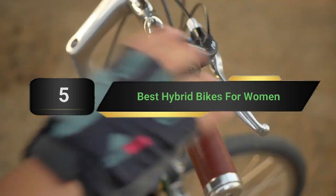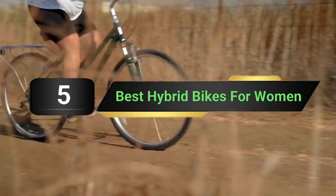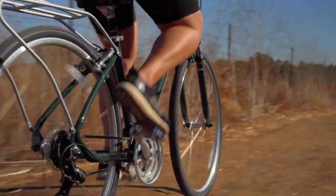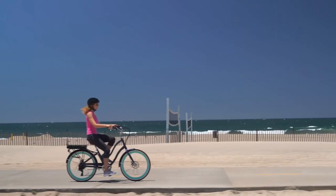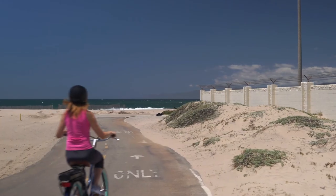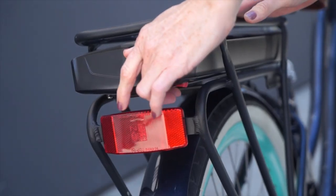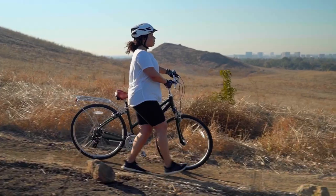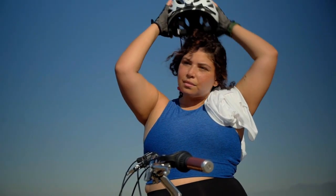Hi everyone, today we're going to take a look at the 5 best hybrid bikes for women on the market for this year. First we're going to show you our 5 best picks, then we'll talk about what you should look for before buying a hybrid bike for women. You can find timestamps and links to all the products we mention in this video down in the description below. Among the wide variety of bikes to choose from, there is that one type that has become the most popular among female cyclists — a hybrid bike. Women's hybrid bikes have seen a considerable amount of upgrades toward ease of use, comfort, and speed, and are mostly preferred for their ease of use on different types of terrains and an upright riding position.